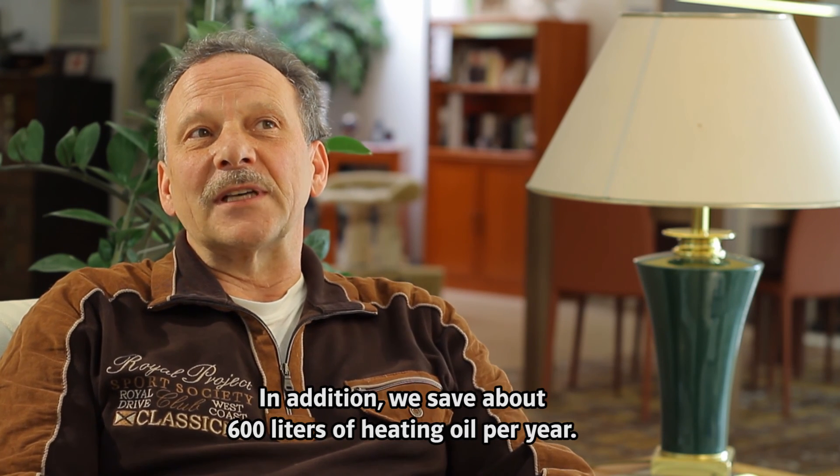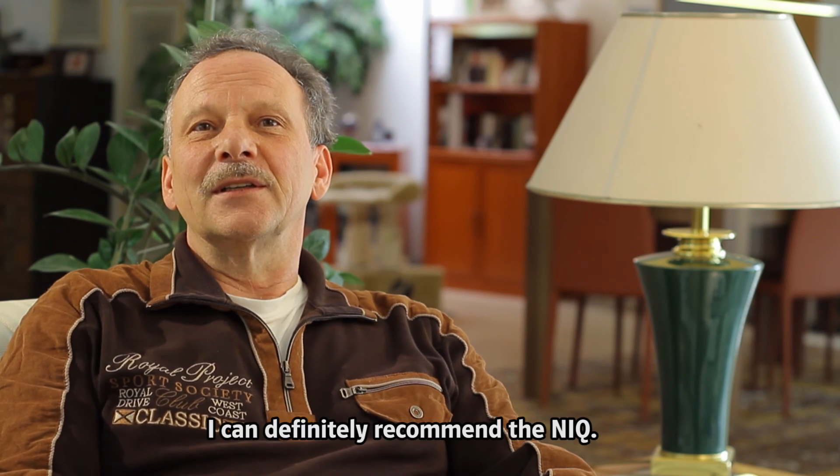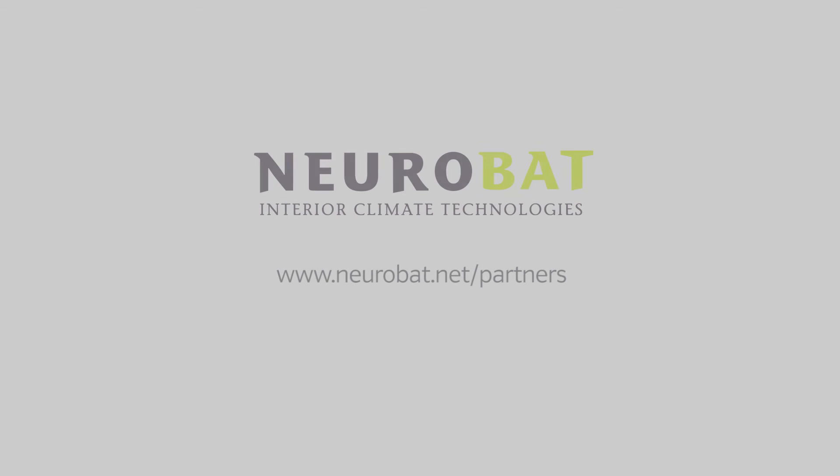No time to lose. Contact a certified NeuroBat partner close to you and enjoy the benefits of the NeuroBat NIQ straightaway.